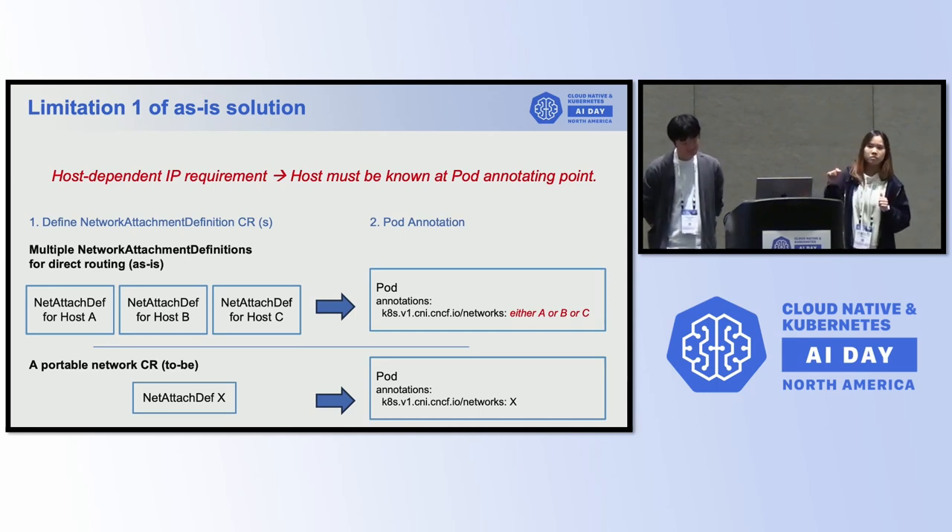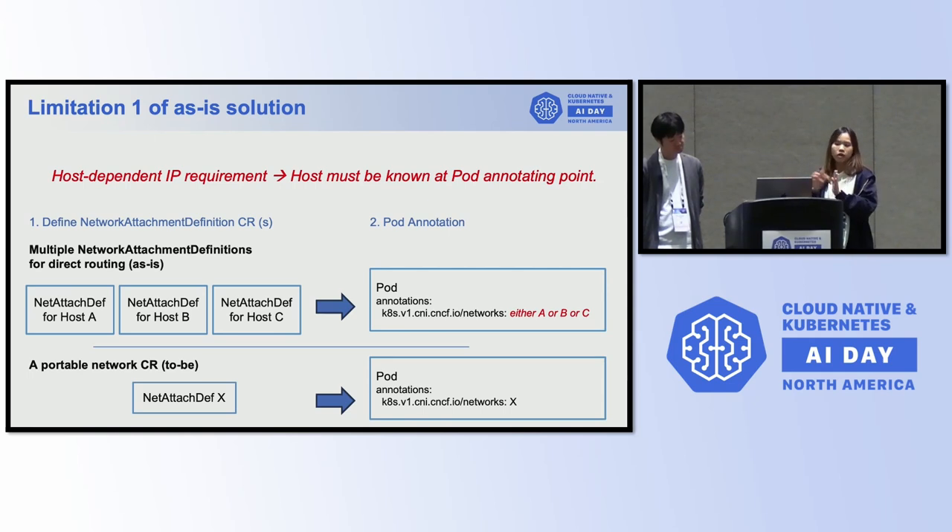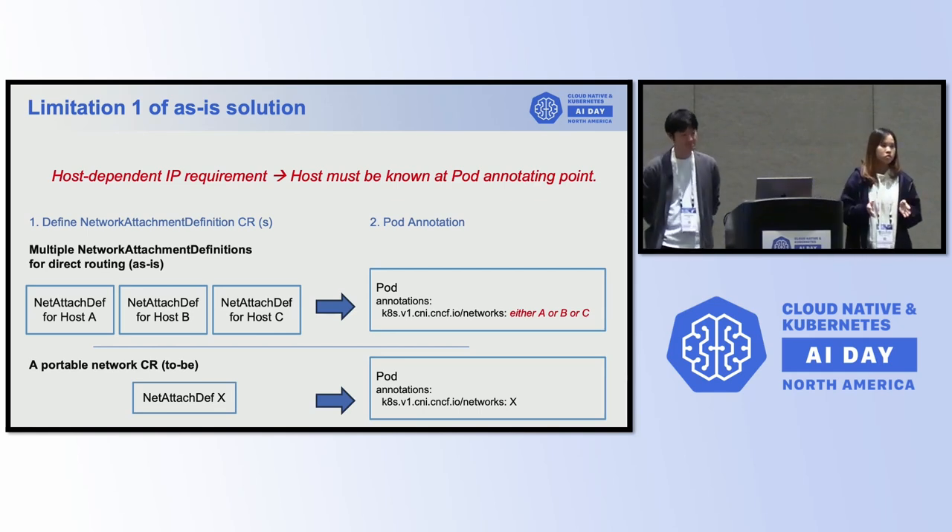You need to know which host your pod will land on so you can select the custom resource that matches that host. This is the first limitation: host-dependent IP requirements. When you create the pod spec, you have to put the right custom resource name or network attachment definition name. As-is, if you have hosts A, B, and C, you have to define each custom resource for each host and specify it in the pod. Our concept is a portable network custom resource — just a single custom resource name — and when you annotate, you just annotate that one and the rest is automated.